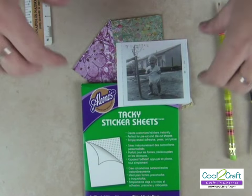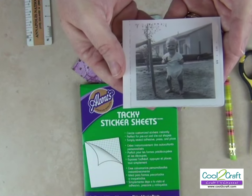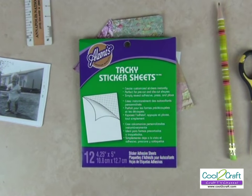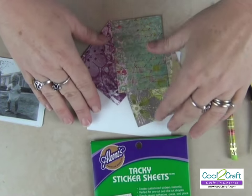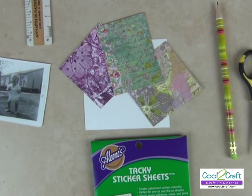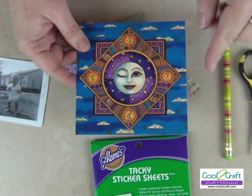To start your photo ornament you will need a photo — this is my big brother at the age of one. You will need Aleene's tacky sticker sheets — this is a photo ornament's best friend because it's a dry adhesive. If you've ever tried to glue photos with wet glue, you know they can be distorted or even damaged, so you don't want to do that.